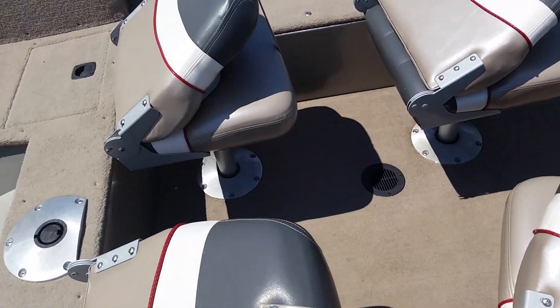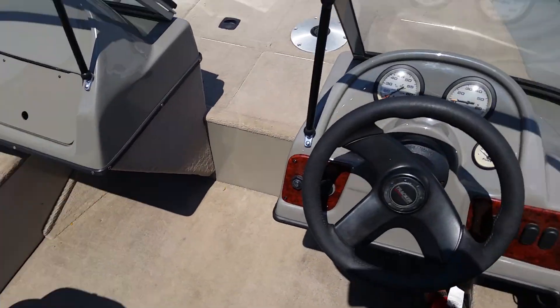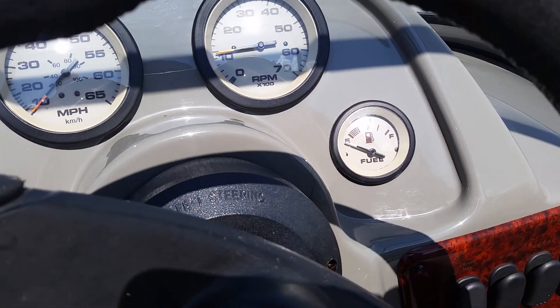The boat is equipped with four fishing seats, miles per hour, RPM, and fuel gauges.